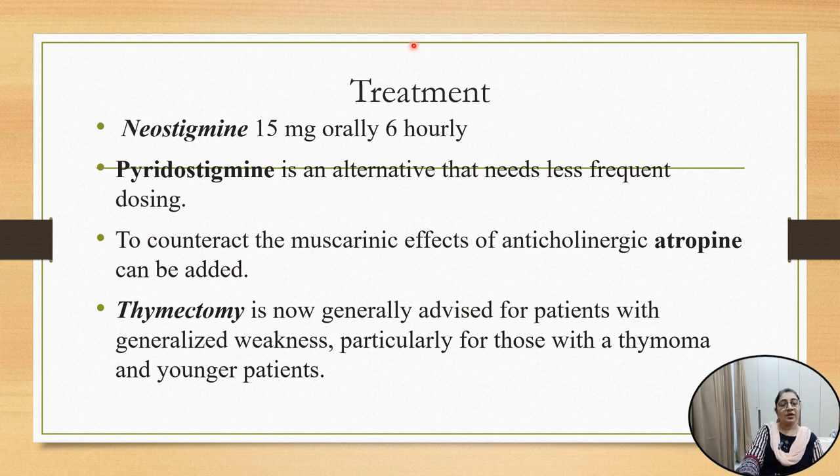So how will you treat Myasthenia Gravis? The first choice drugs are neostigmine and pyridostigmine. Both drugs are anti-cholinesterase drugs. They inhibit the enzyme cholinesterase at the synaptic cleft, which is responsible for hydrolysis of acetylcholine, thereby inhibiting hydrolysis and increasing the lifespan of acetylcholine. Neostigmine acts peripherally and does not penetrate the blood-brain barrier, so CNS side effects are less. The oral dose of neostigmine is 15 milligrams six-hourly, and pyridostigmine is an alternative that requires less frequent doses.